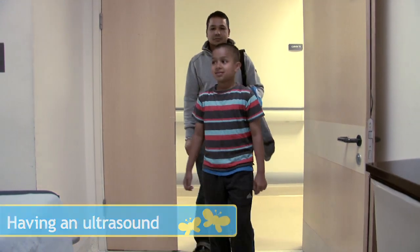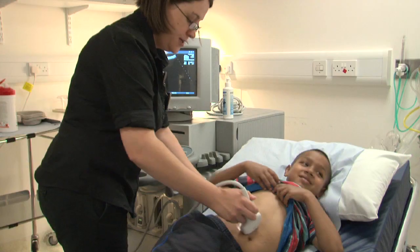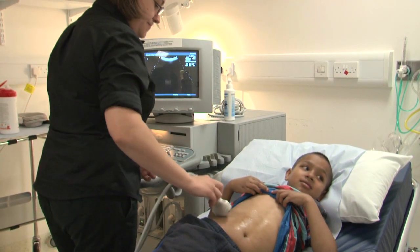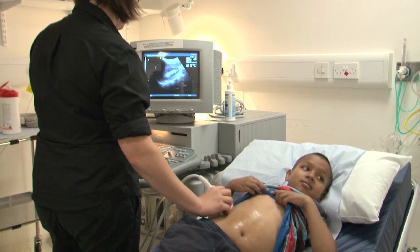An ultrasound is where gel is rubbed on parts of your body and the scanner is held on your skin to see inside of you. It can sometimes tickle, but the gel is warmed up before it's put on you. You put the jelly on my belly and it feels tickly.